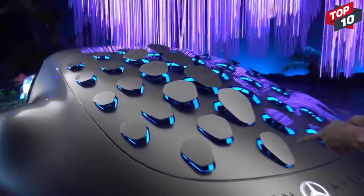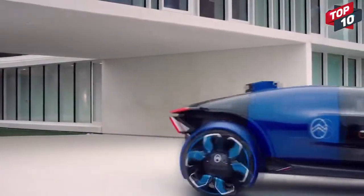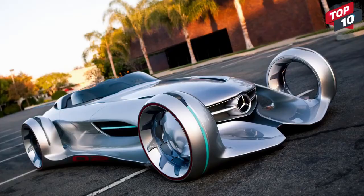We've all seen the Cybertruck, but believe it or not, even more unusual cars have been designed. Let's take a look at the top 15 craziest concept cars.